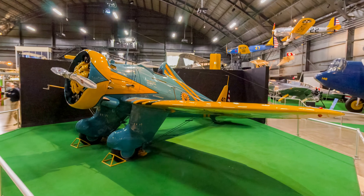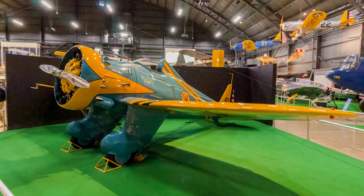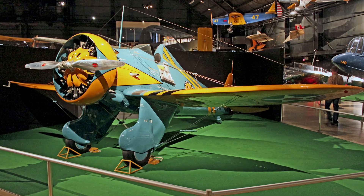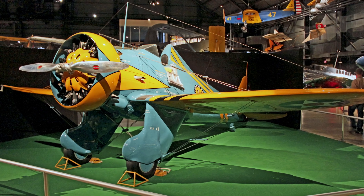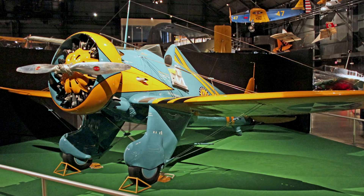They remained the Air Corps' frontline fighter until 1938. This P-26A reproduction is painted to represent the commander's aircraft of the 19th Pursuit Squadron, 18th Pursuit Group.